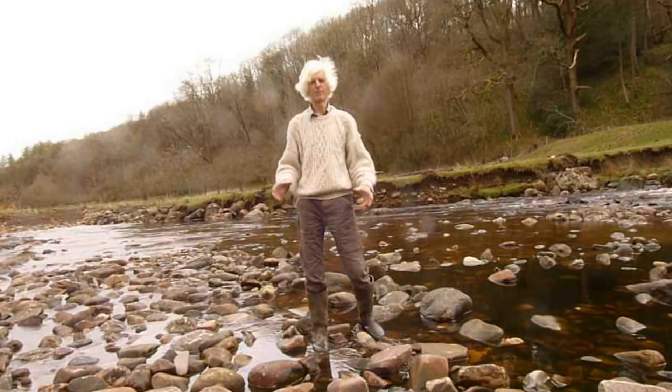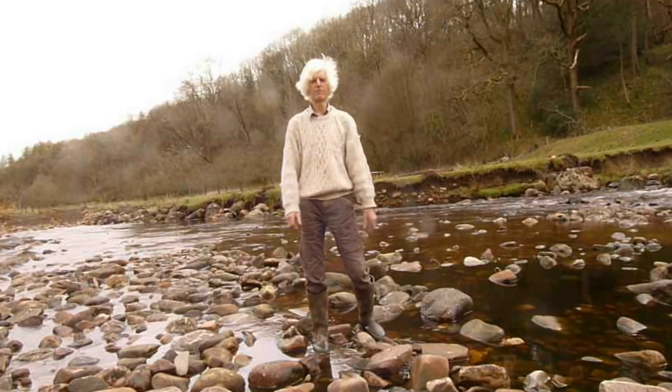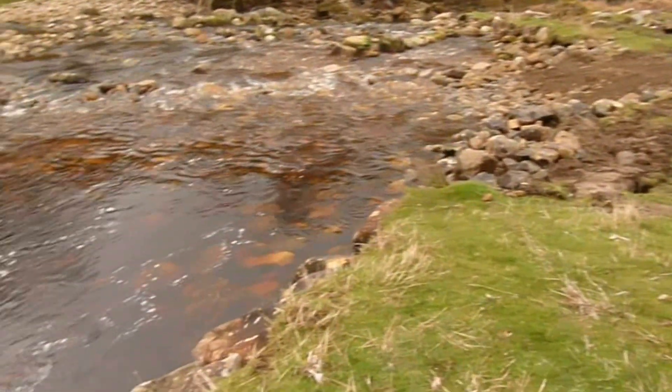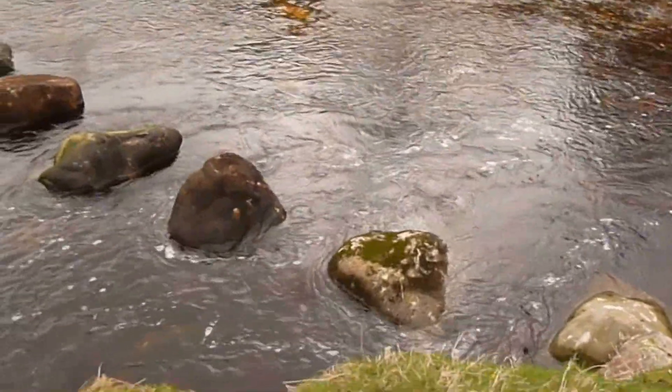We've put in place a number of micro groins — veins which are just rocks placed in the river that will alter the river flow. In river training, what we're trying to do is prevent this from happening again. We're trying to use the rocks to take the water away from the bank.